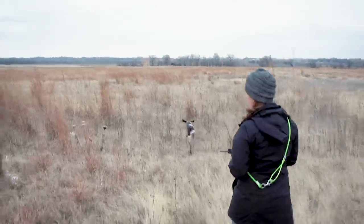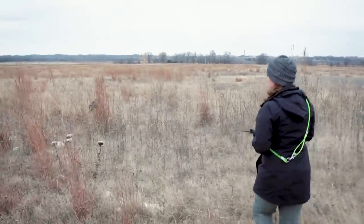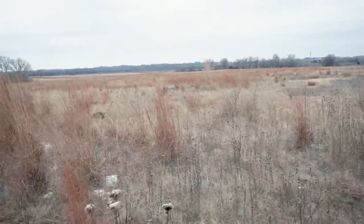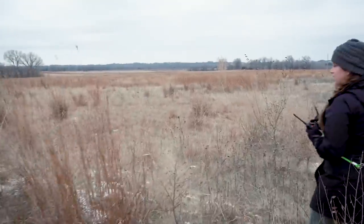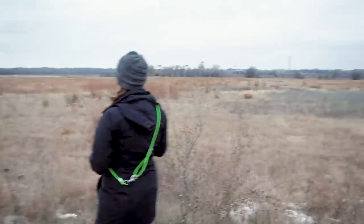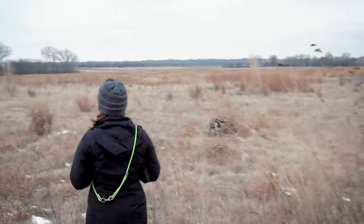It'll be important that I'm ready to launch that first launcher as soon as I see her acknowledge scent, especially because it's been a little while since we've been in the field. I want everything to kind of click back into place and her to remember what we've been working on out here.